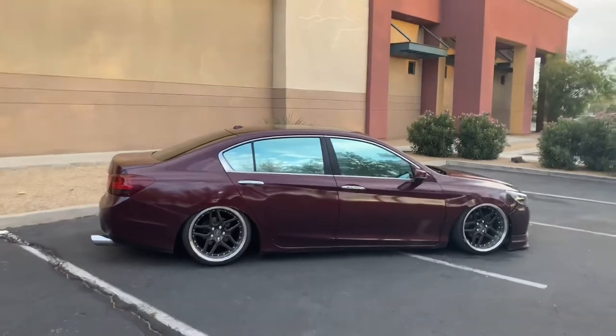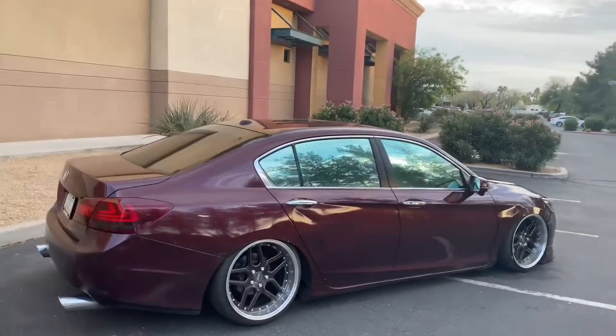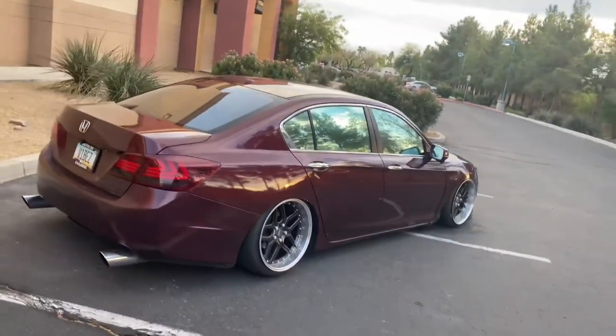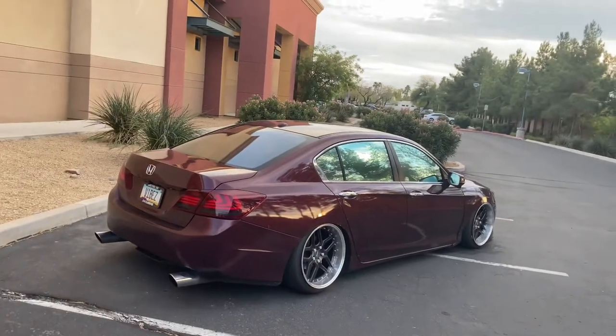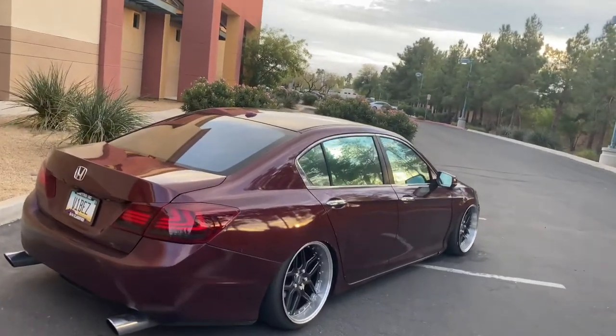I love it. It definitely changed the whole look of the car. I might actually keep this color because I was gonna repaint it later on this year to royal blue after I fix all the body panels, but I might keep this burgundy. This burgundy is fire with the mirror tint on it.